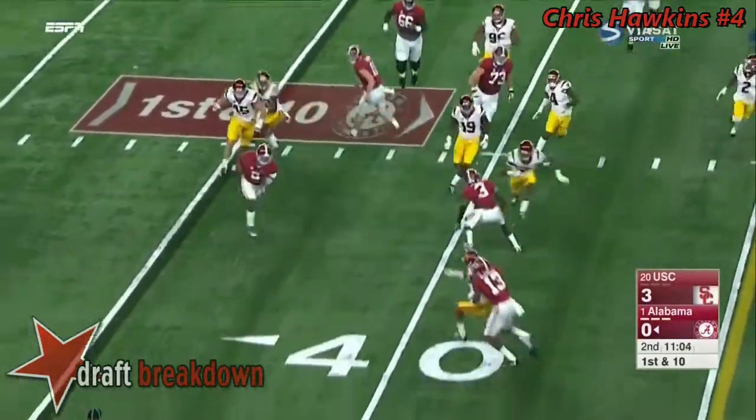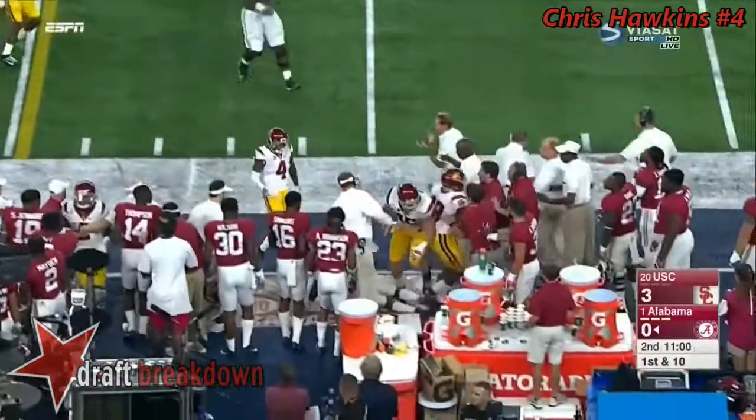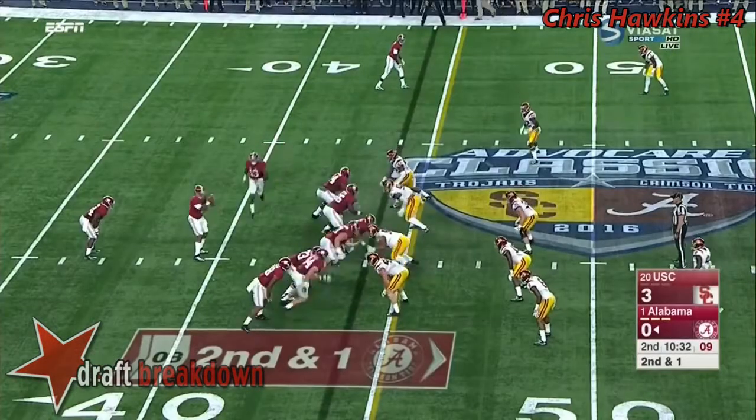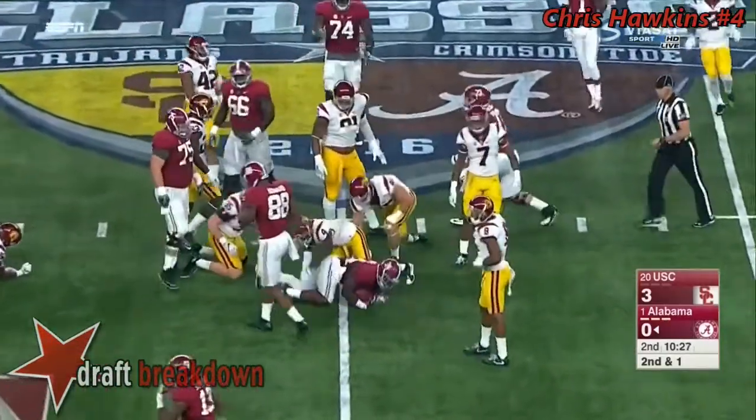With play action, Hurts shows the elusiveness, gets a block on the edge, gets another block. They say he's an absolute beast in the weight room. Harris cuts it back.